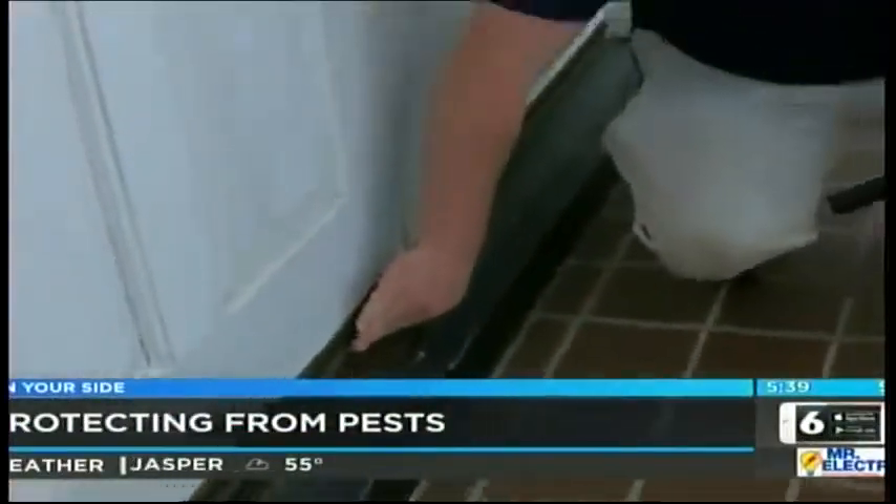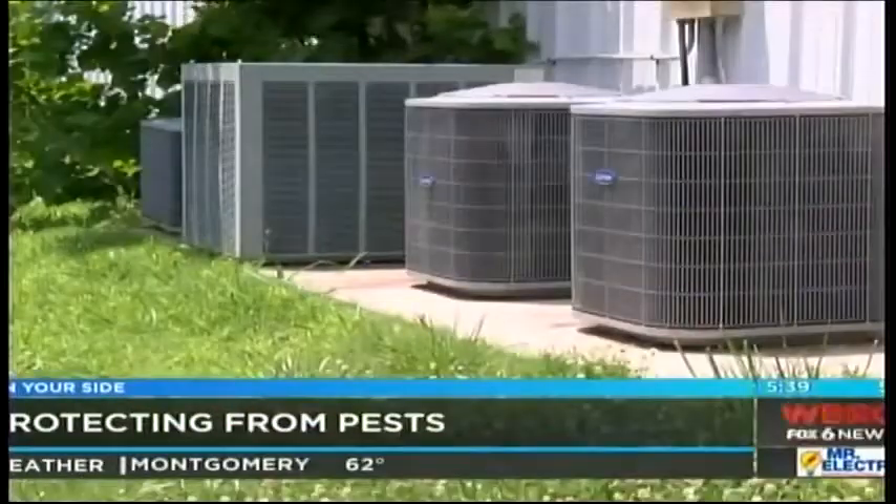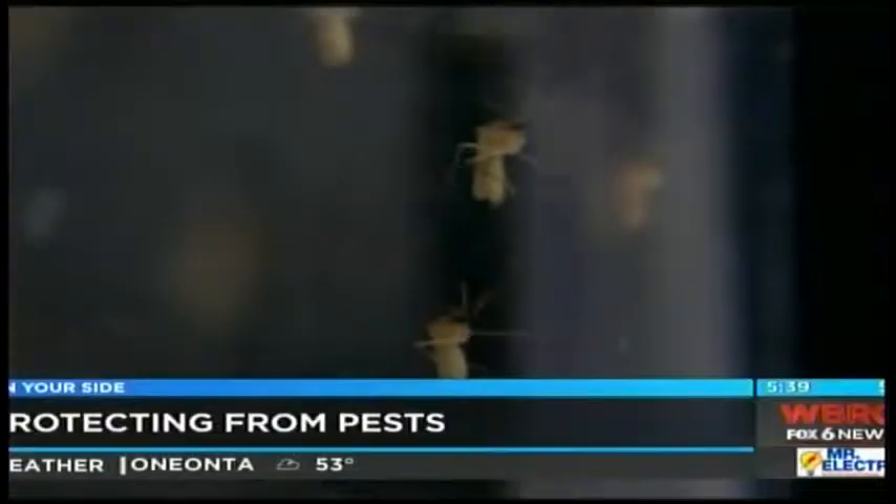Sealing all those cracks in your home can also help you save on your power bill. Experts are also suggesting that you don't use bug bombs because they're only a temporary solution.